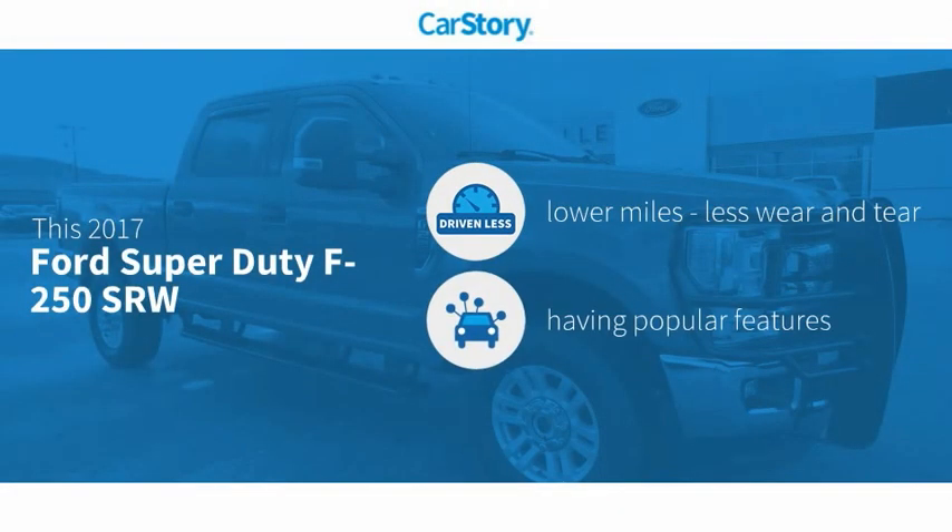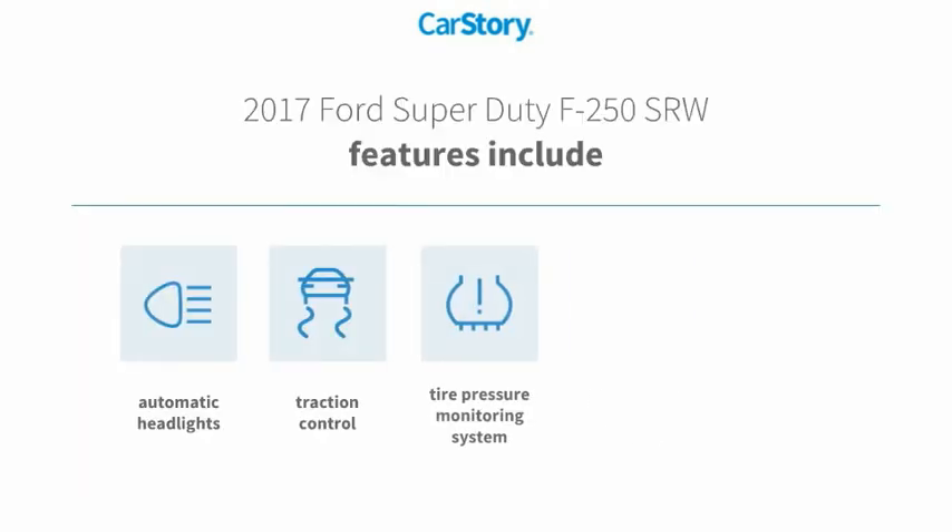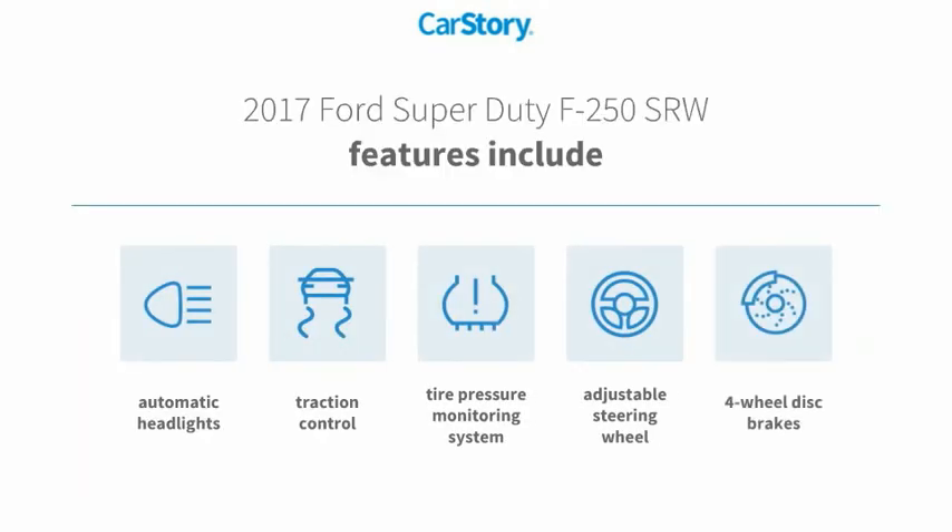Car Story research indicates this vehicle as having lower miles with less wear and tear, with popular features. Features also include traction control, adjustable steering wheel, four-wheel disc brakes, and tire pressure monitoring system.